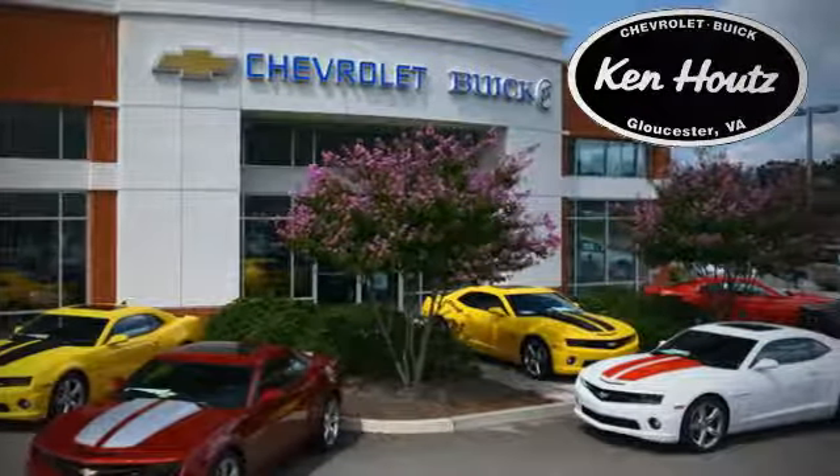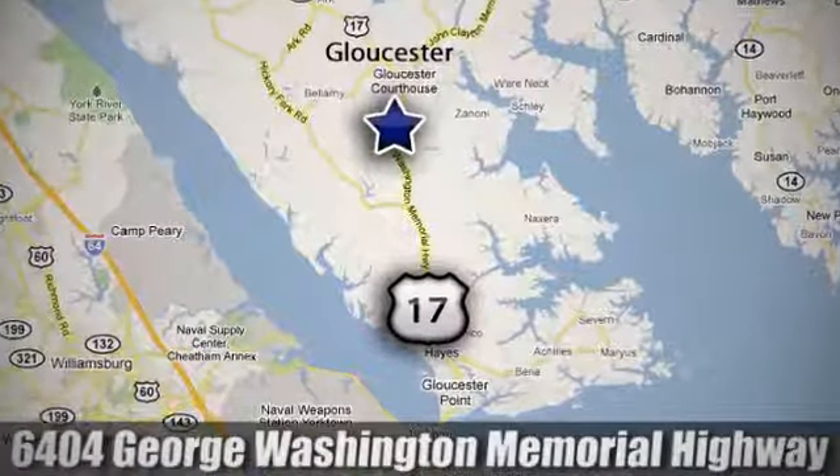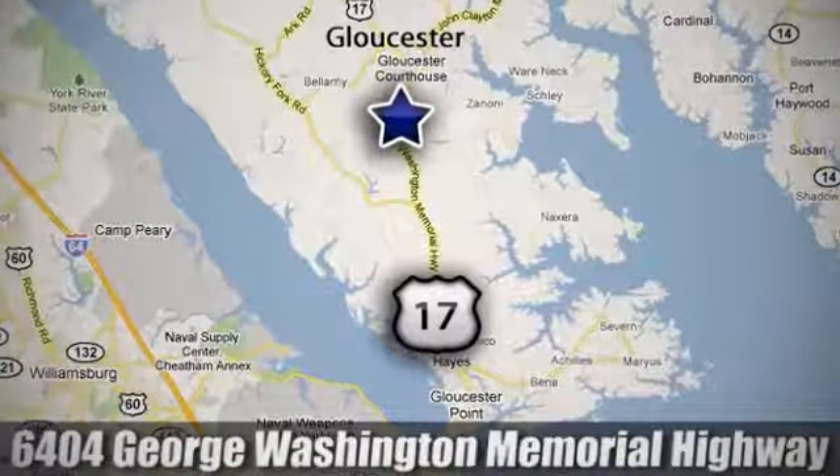We hope you enjoyed this virtual walk around at Ken Hout's Chevrolet Buick. We're conveniently located at 6404 George Washington Memorial Highway in Gloucester, Virginia.